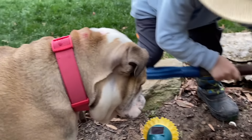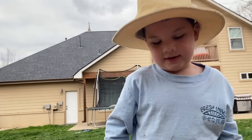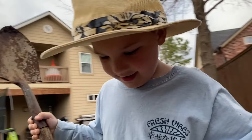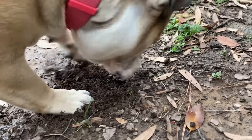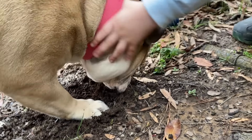Lola, you can't help dig for dinosaur bones. She can dig with her hands. She sees something — look, she's digging! Look, she's digging for the bones. She's smelling it. She smells something.